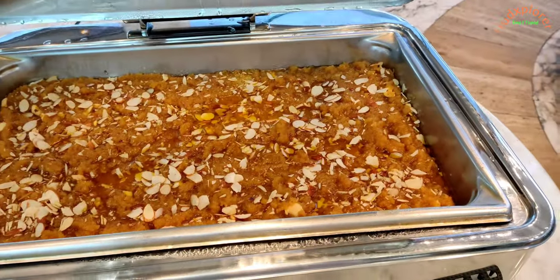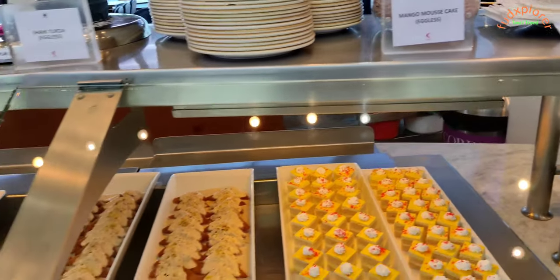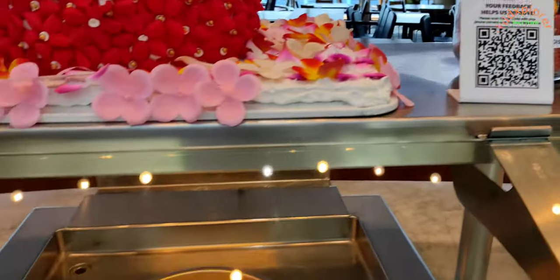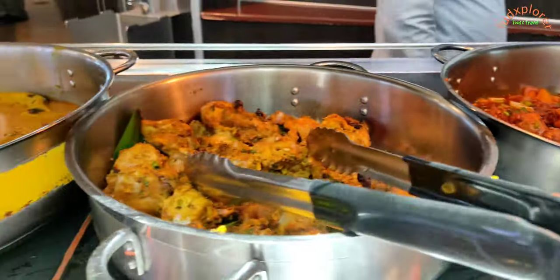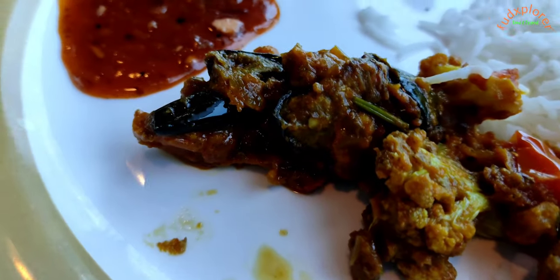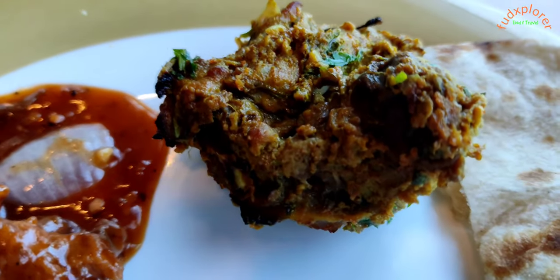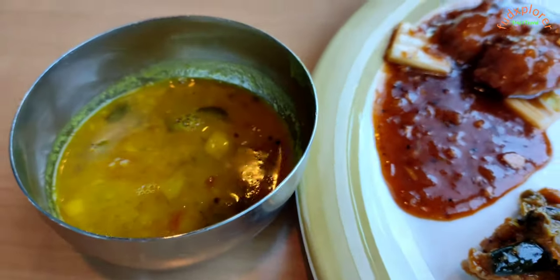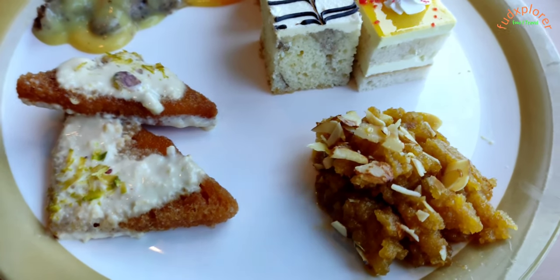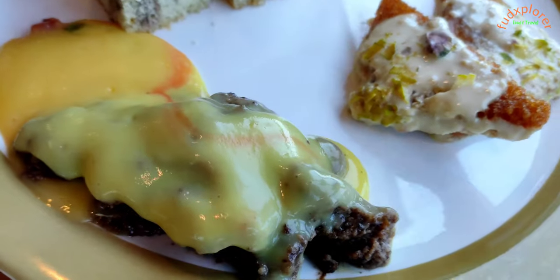In sweets there was besan ka halwa, mango mousse cake, shahi tukda, marble mousse cake and custard cake. In non-veg, chicken in Hunan sauce, murgh banjara and alleppy fish curry were available. Achari baigan masala was really awesome, and chicken in Hunan sauce was good. Shahi tukda and custard cake were really awesome.